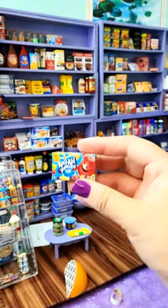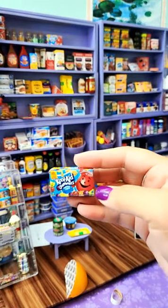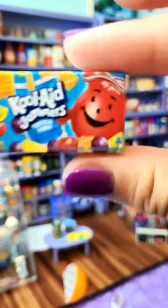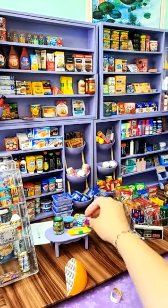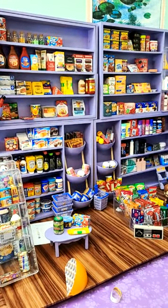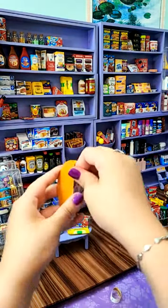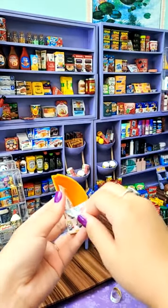Kool-Aid Jammers! You guys only have one of these — yay! Oh, they're so cute. Look at his cute little face. Make sure you follow if you haven't already — I'm doing a giveaway at a hundred thousand followers. Thank you so much for the cake.